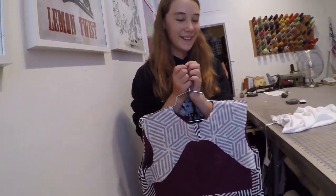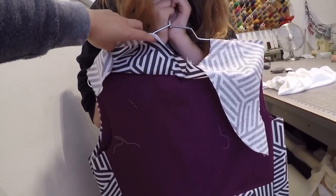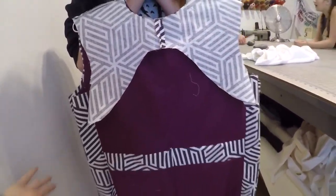How cute, your little dress. This is the facing — it's going to get flipped over. This is the front. How cute.